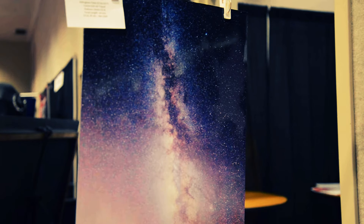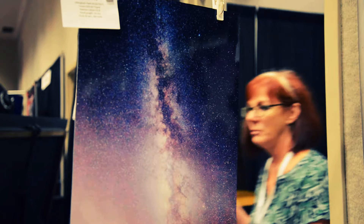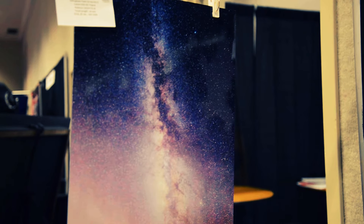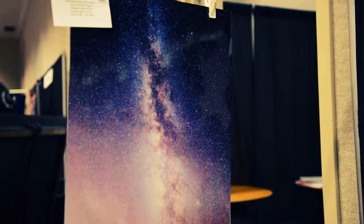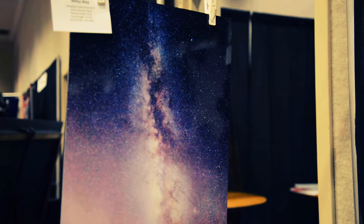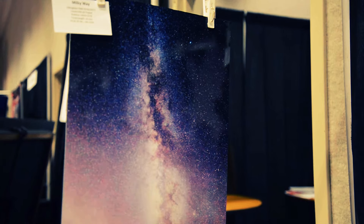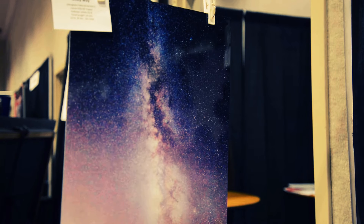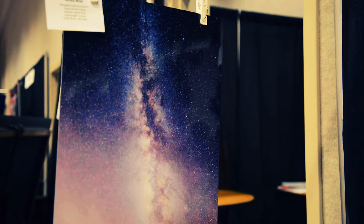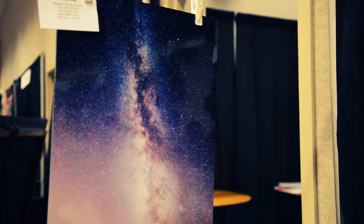The first one, the Milky Way, was taken on September 16th, about roughly three weeks ago, at Dillingham Field, doing the club star party for members. The sky was clear, so I set up my Canon 6D with a 14mm lens, ISO 3200 with 35 seconds exposure, and I cleaned it up in Lightroom a little bit to pop out some colors.